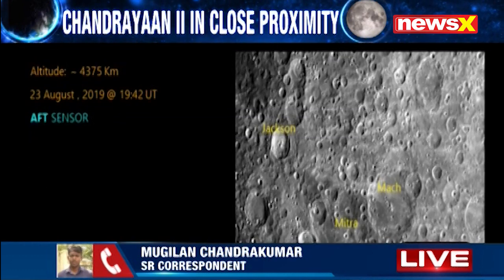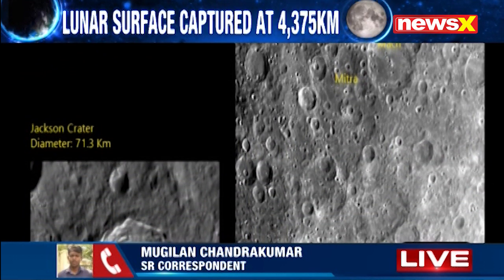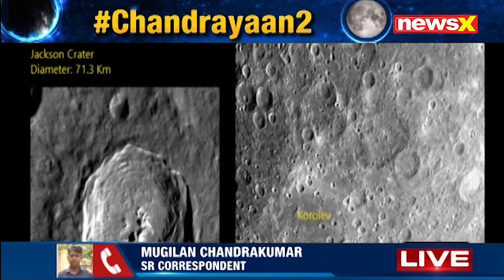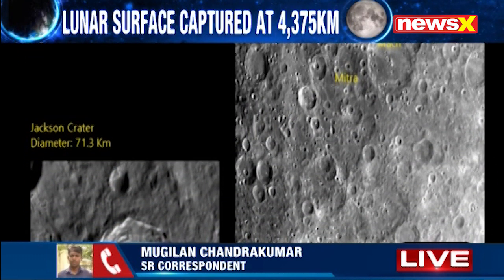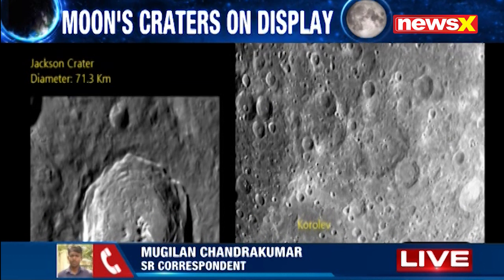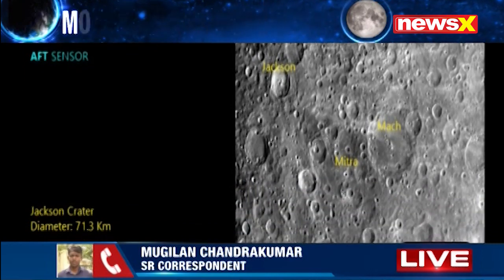After September 1st, the orbiter — that is the Chandrayaan 2 satellite — and the lander will separate from each other. Both will be revolving the moon's surface as two different entities. So very complex and very interesting days are ahead for ISRO, and we are waiting to see the surgical strike level precision that ISRO will be carrying out in these operations.